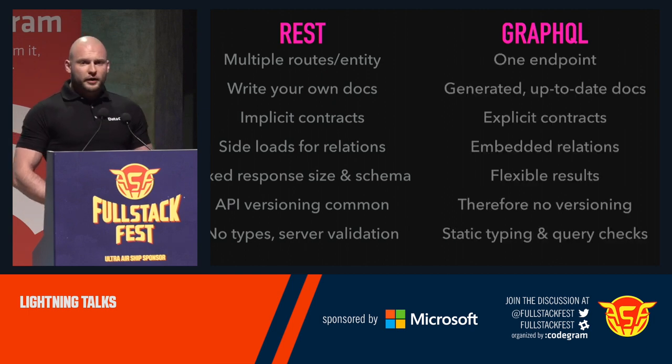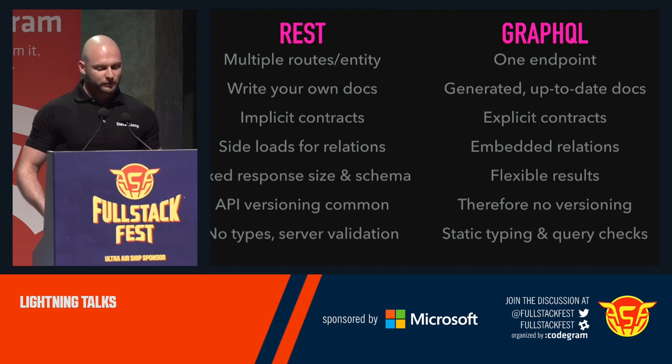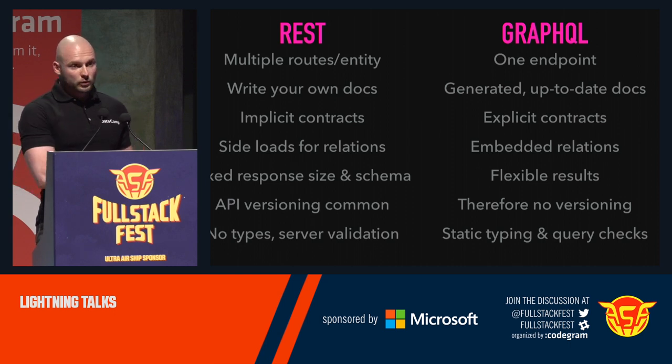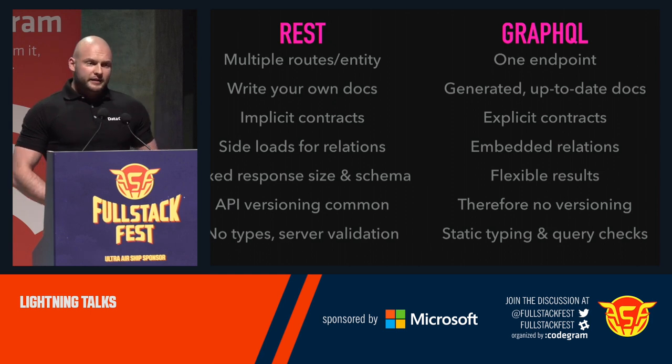Whereas with GraphQL, we have just one endpoint — it's always POST and just that one endpoint. The docs can be generated from the schema we already have, because we define a schema, so we can generate docs and they're always up to date. We have explicit contracts, so there's no way to send wrong data or receive wrong data — it's totally in the contract. We can embed relations, so it's always just one request to get all the things we need. We have very flexible results — we get just the data we need, not everything from a user, for instance. And therefore we don't need versioning if we do it the right way, because old clients and new clients can all use what they need. Since we have static typing, the data that arrives on the server is already decent, so we don't really have to validate types.